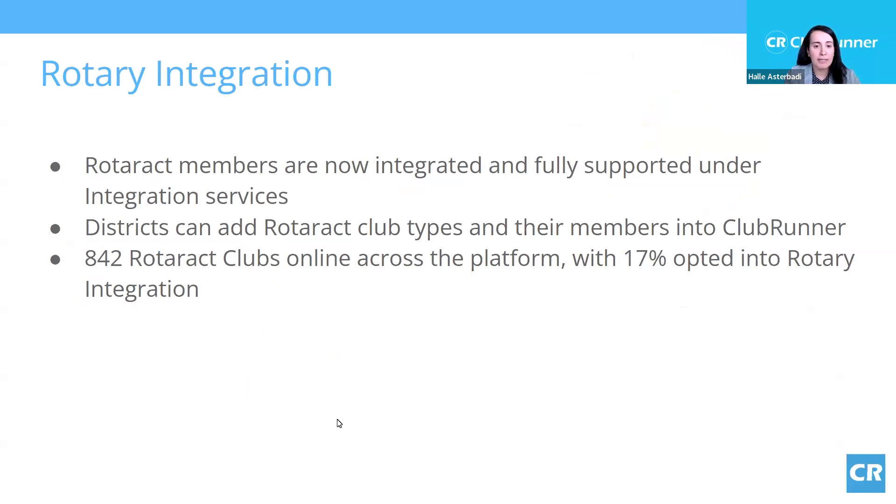Rotaract is also integrated as of last year. Rotaract members are part of the database — districts can add Rotaract club types and their members into Clubrunner and synchronize data with Rotaract International. There are about 842 Rotaract clubs listed in Clubrunner, but only 17% have the RI integration synchronized. If you're wondering why Rotaract members don't seem to be integrated, chances are it's that setting — please allow us to help you get that set up.